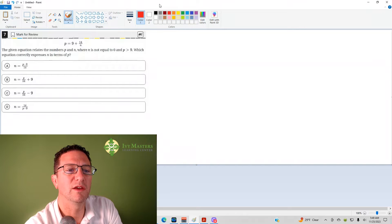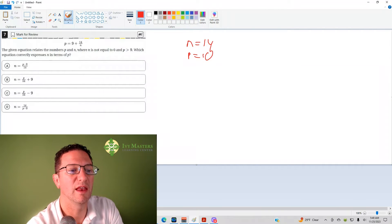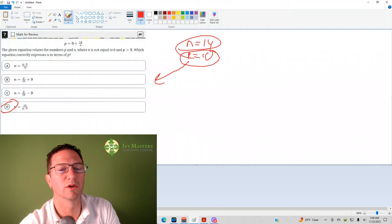One thing that you can do is pick a number for n. Let's say I make n equal 14. Then I get 9 plus 14 over 14, which is 9 plus 1, so p equals 10. Then in each of the answer choices, in place of p I'm going to put 10 and eliminate anything that doesn't give me 14 for n. Answer choice D works.